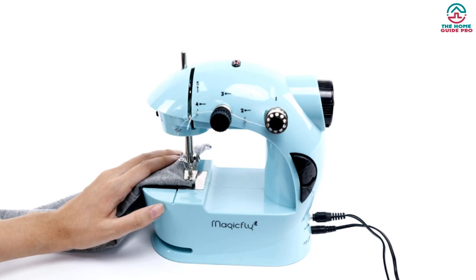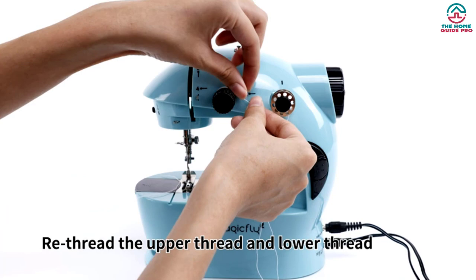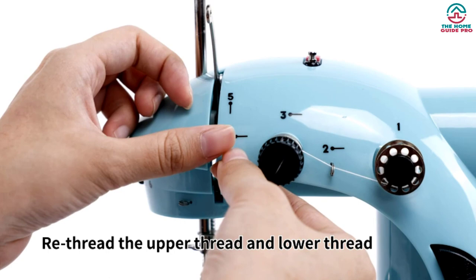Hey guys, in this video we're gonna be checking out the top 5 best sewing machines that are available on the market for their true quality. Through extensive research and testing, I've put together a list of options that will meet the needs of different types of buyers. So whether it's price, performance, or its particular use, we've got you covered.